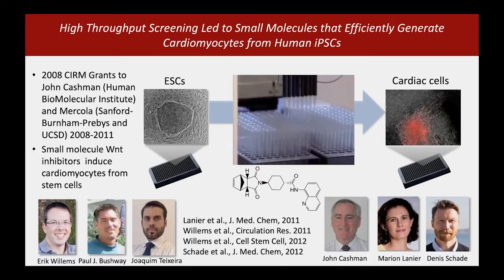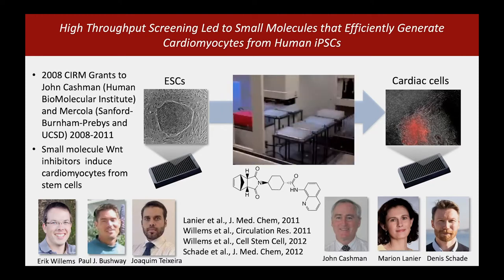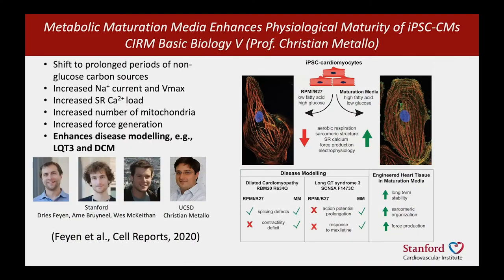We hit upon a number of compounds that would do this — one of them is shown here — and these molecules are now the basis of nearly all efficient protocols to produce cardiomyocytes. More recently, we've been using this platform to advance the maturity of iPSC cardiomyocytes.